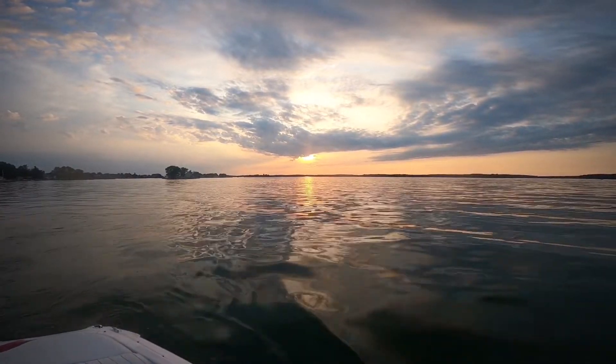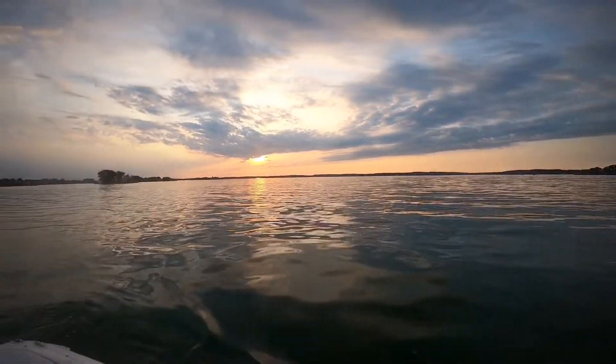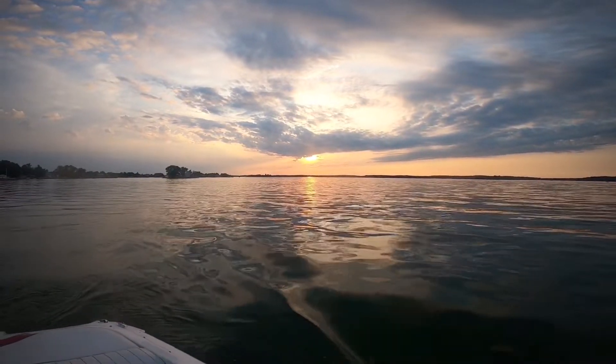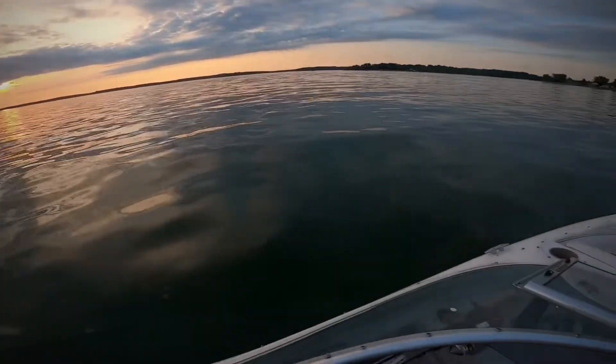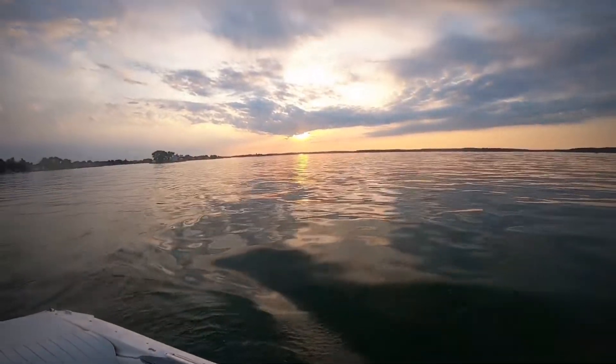What a beautiful sunset! But after that sun goes behind the horizon, in these waters the real monsters come out to play. We got the bait, now we're gonna go catch the boat — we're heading in.